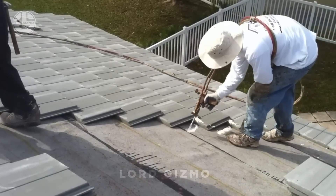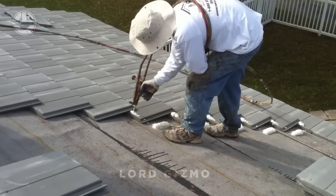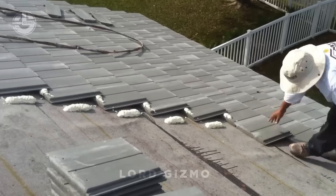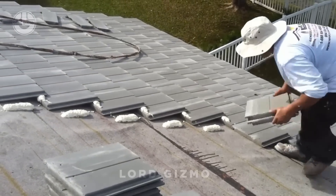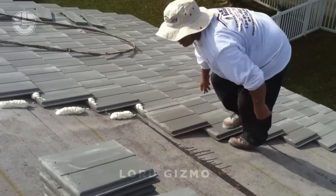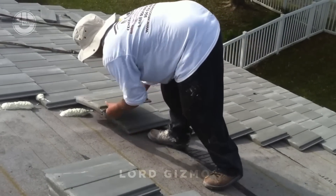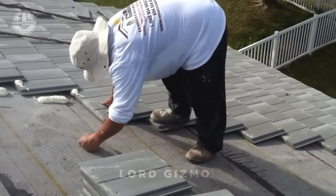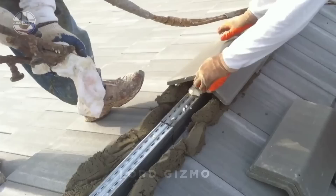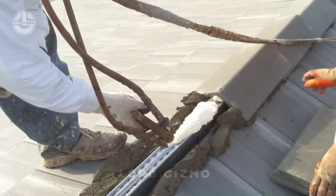Ever wondered if you could boost your roof's energy efficiency and keep those tiles locked in place at the same time? Meet New Roofing's Flat Roof Tile Foam Insulation. This cutting-edge roofing method doesn't just secure your tiles — it insulates them. A layer of high-quality foam insulation is applied directly onto the roof deck, giving you a super strong bond for those tiles. Would you trust this method?